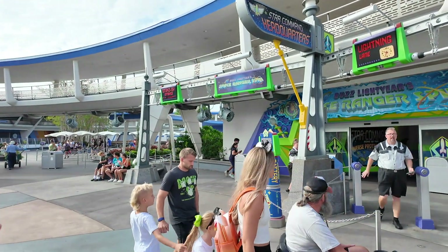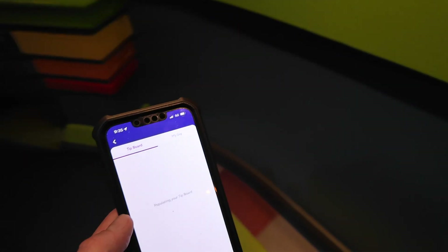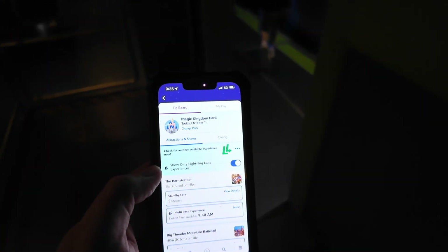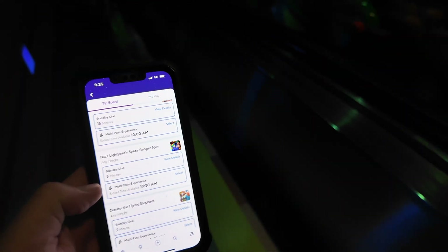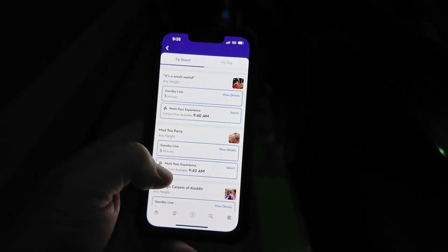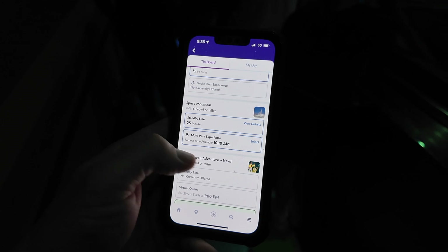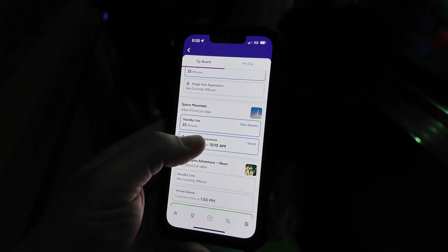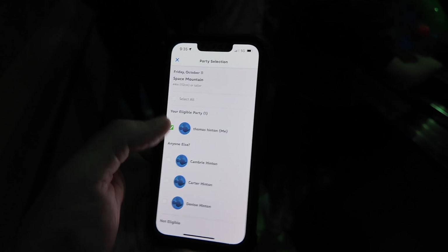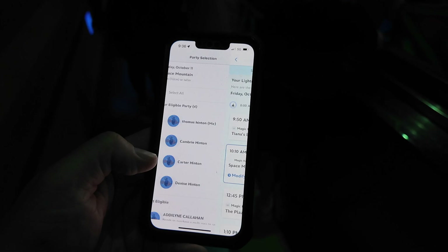Right now I'm going to go get on Space Ranger Spin. We have a Lightning Lane, but it's literally no wait. With no wait it makes it kind of hard to justify using the Lightning Lane, but as soon as we use it we can book another experience. Let's see what we want to go with — Space Mountain is available at 10:10. Let's grab it. Select all — and there we go. Ready to go. Let's get a Galactic Hero score.